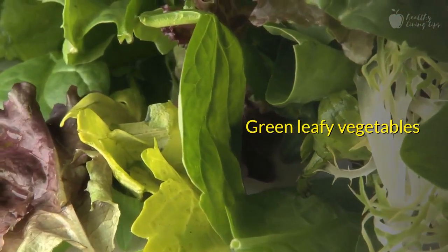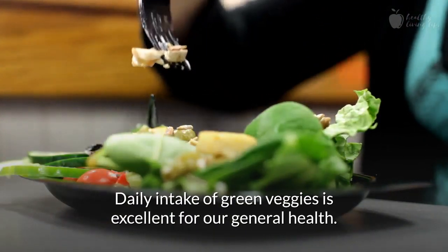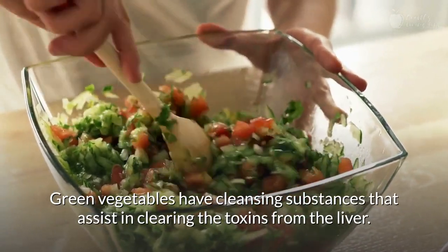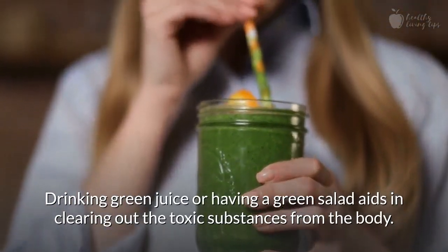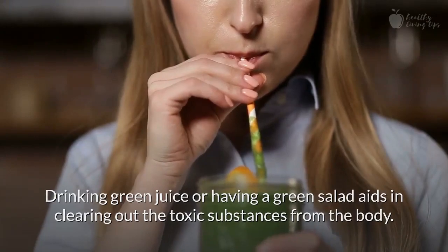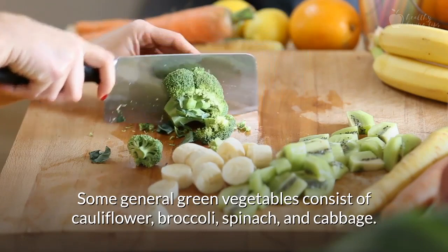Number 5: Green Leafy Vegetables. Daily intake of green veggies is excellent for our general health. Green vegetables have cleansing substances that assist in clearing the toxins from the liver. Drinking green juice or having a green salad aids in clearing out the toxic substances from the body. Some general green vegetables consist of cauliflower, broccoli, spinach, and cabbage.